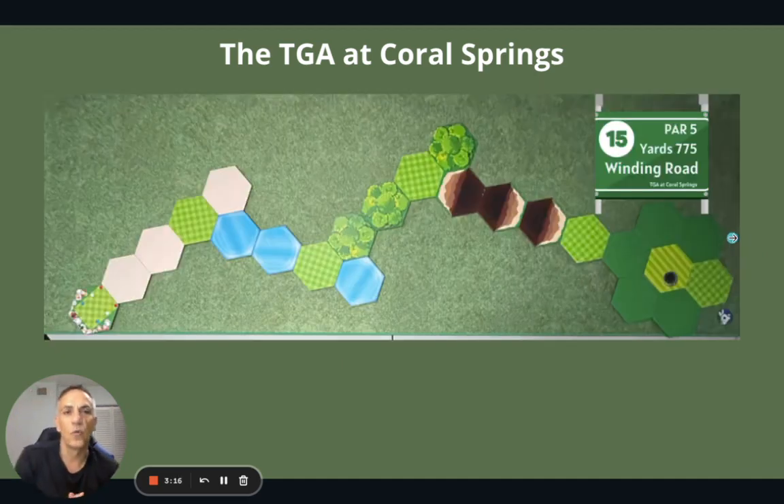The 15th is Winding Road. This one can be despicably difficult because there's just not a lot of room to miss. You're hitting short here, short here, short here — then 4, and par 5.